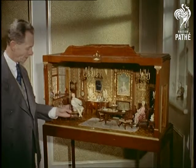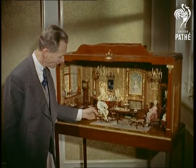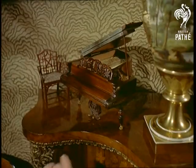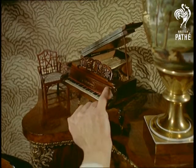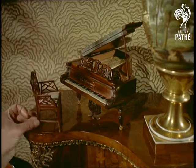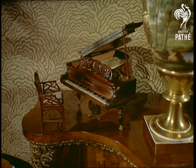The Georgian room, with its Hepplewhite furniture of 1756, took five years to assemble. The piano, like practically all the furniture, is made from mahogany and has an ivory keyboard, while the floor, covered by a replica of an Aubusson carpet, is inlaid with nearly 2,000 separate pieces of wood.